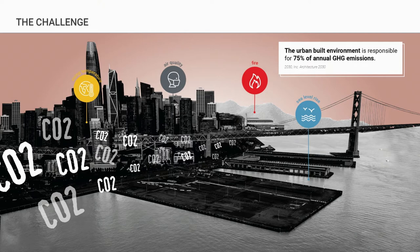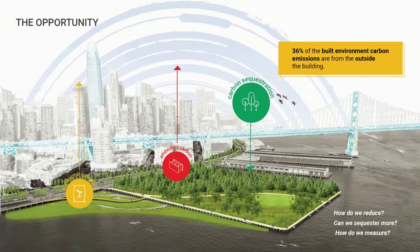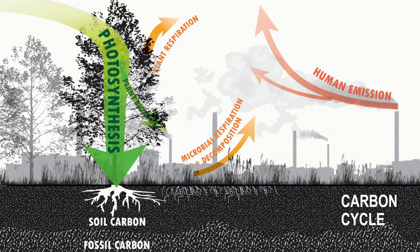36 percent of the built environment contributing to those emissions is actually outside of the buildings. We've been asking ourselves: can we reduce those emissions? Can we sequester more carbon? Our emissions from outside the building come from the embodied carbon it takes to transport and manufacture materials, the operational carbon from fertilizers and maintaining landscapes over time. And what's really unique about us is that we can sequester carbon — take it out of the atmosphere and lock it up in trees, plants, and soil. So we can be part of the solution.